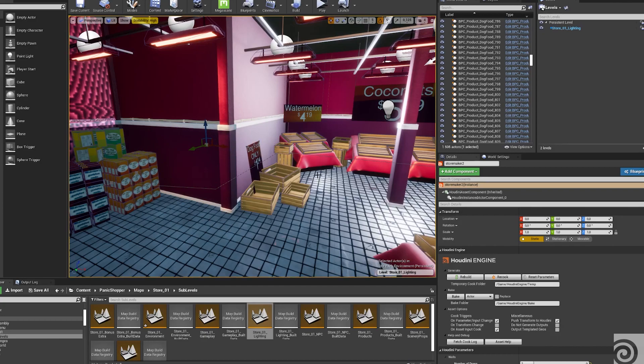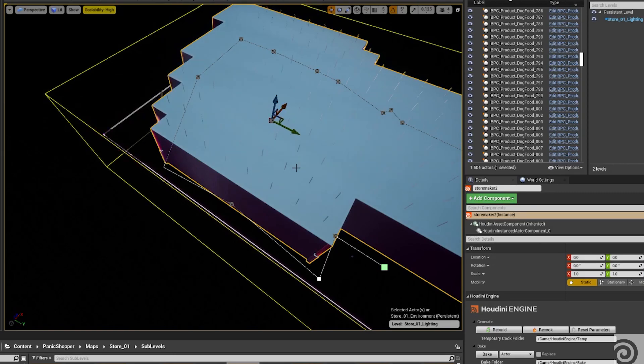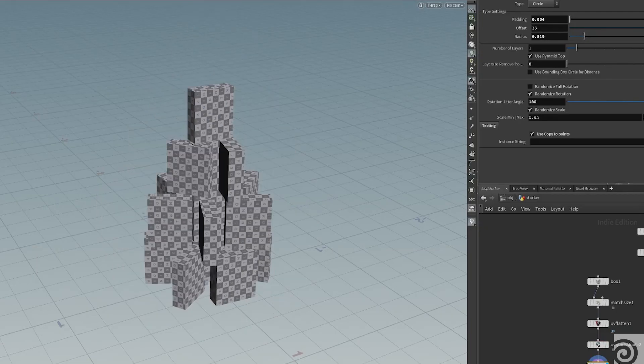I also made a tool for food packaging so you can make meshes and textures, and a tool for level design — creating the store. The main component was a generator for the actual shop where you could draw a spline to define the shape of the store, which let you immediately get a room with nice meshes, lighting and everything. All the stackers and boxes were made in Houdini.